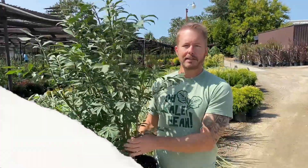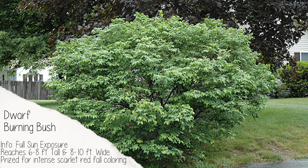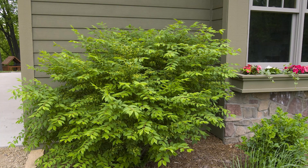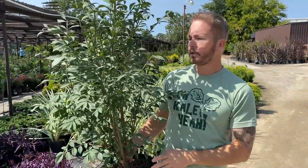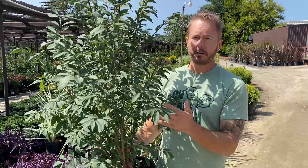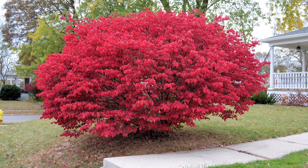Next is burning bush — this one is the Compacta variety, which gets about four to six feet tall. It's deciduous, has a very interesting and ornate leaf structure, and is an adaptable plant for landscape designs — great as a property line border. It's very tolerant to insect and disease issues, and its fall foliage is simply amazing. It gets a very deep scarlet red — the whole thing just turns like you lit it on fire.